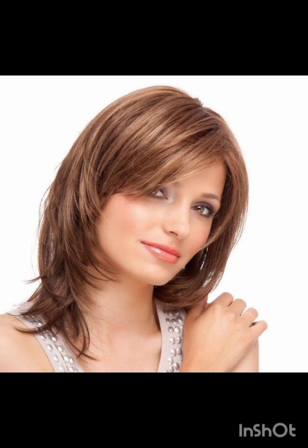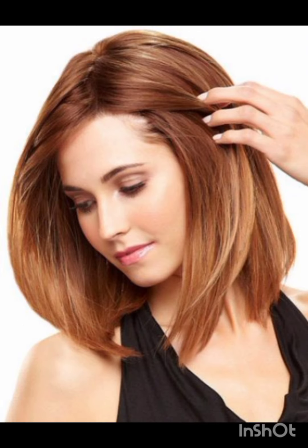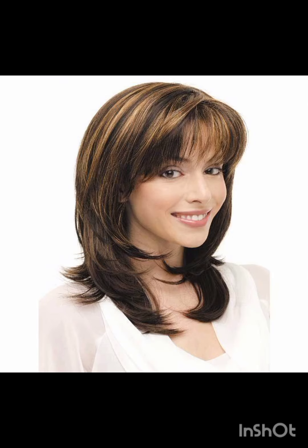Pixie cuts can be enhanced with various accessories to add flair and personality. Consider trying headbands, hair clips or bobby pins, scarves, and headbands. Choose thin headbands to keep hair off your face or add a pop of color. Use stylish clips or pins to create different looks and secure sections of your hair.